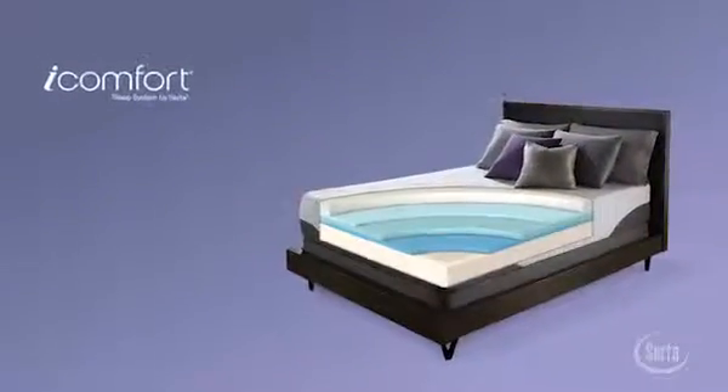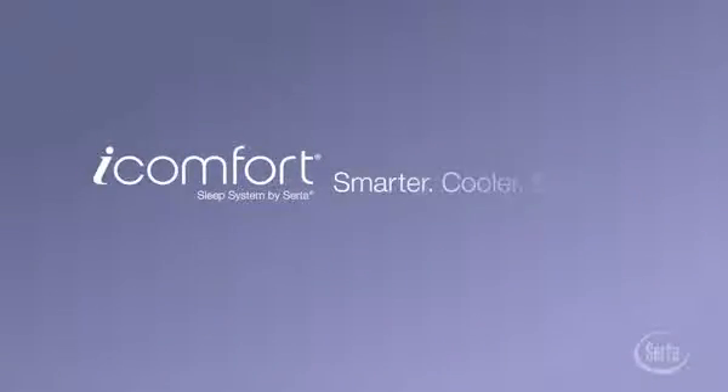The iComfort Sleep System by Serta. Smarter. Cooler. Better.